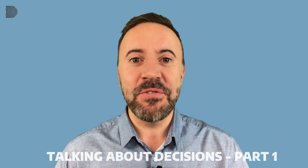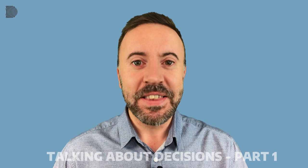Hi everybody and welcome to Derek Callan. I'm Derek and I'm here with a short lesson for you busy people out there. We make hundreds of decisions in our professional lives every day, so why not learn some useful vocabulary for talking about decisions? That's what's coming up in this lesson.